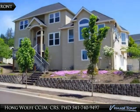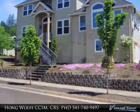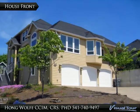Quality custom home on large corner lot with unobstructed valley views. 4-bedroom, 3-bath plus office, formal living and dining. 5-inch Brazilian hardwood floors.